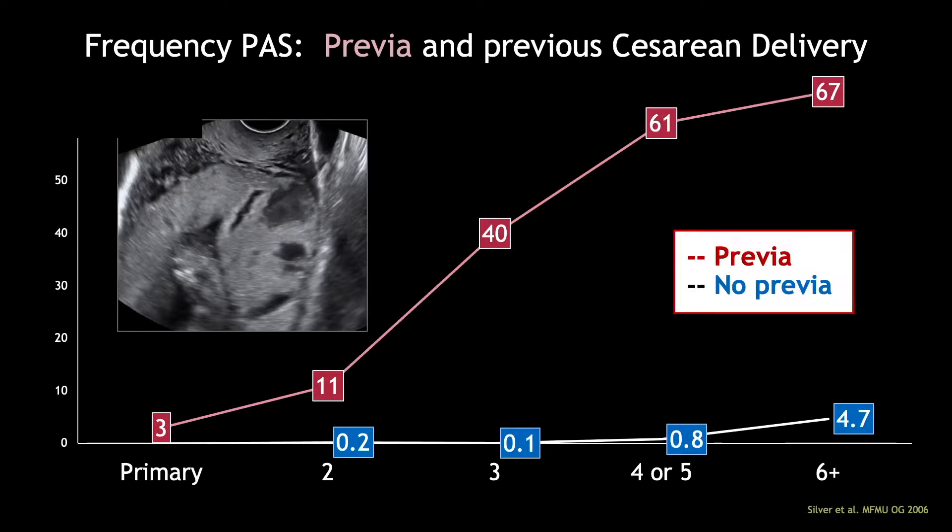And this increase is dramatic. If you have one prior cesarean section, the risk is 11%. But if you've had three prior cesarean sections, it can be 61% — you can see that tremendous increase shown by the red line. Versus if you don't have a placenta previa, you may have an increase shown in the blue line, but it's not as exponential as when you have a previa.